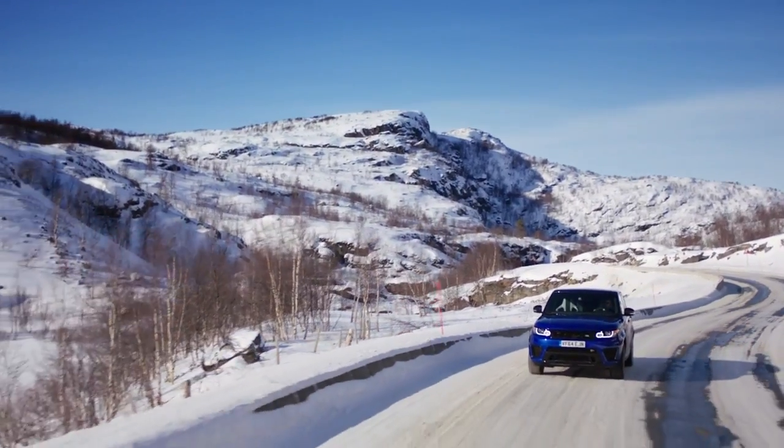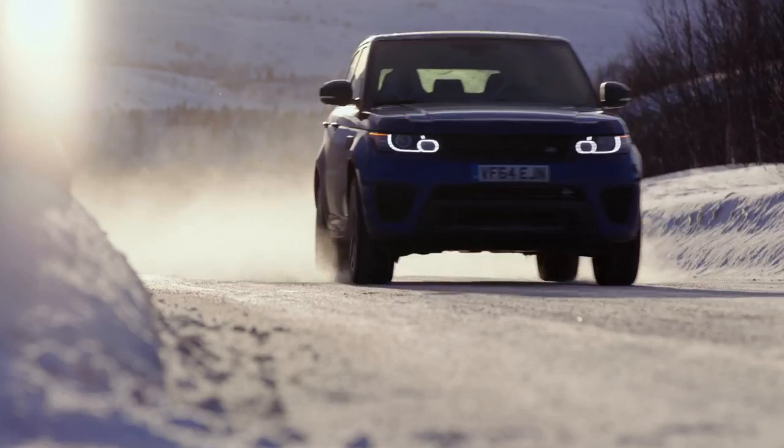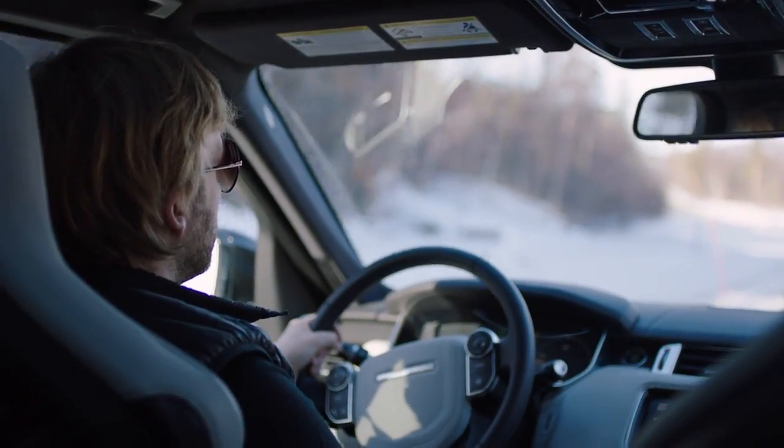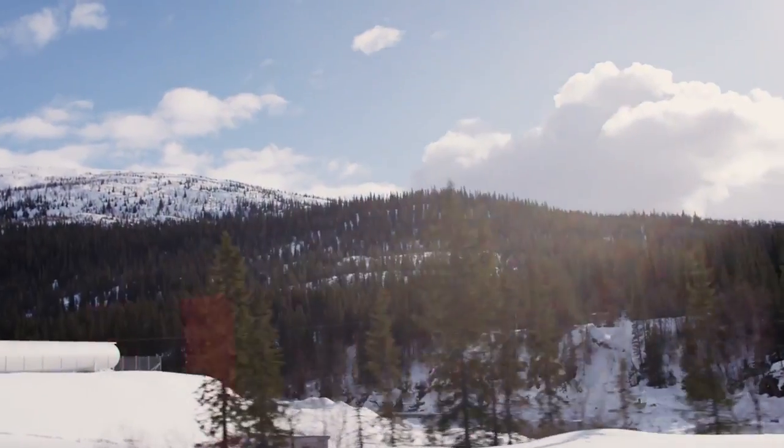Entering Finnish Lapland, cars become fewer and the iced roads more treacherous. Our SVR's studded winter tires are essential, as is the cocooned car interior that protects against plummeting temperatures.